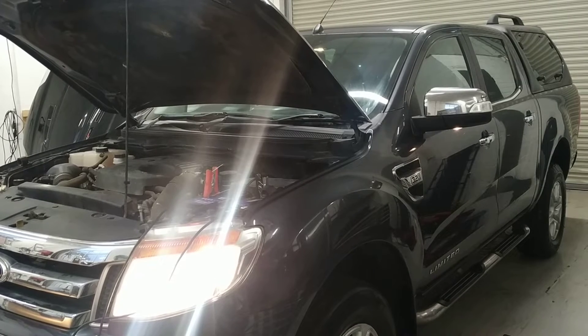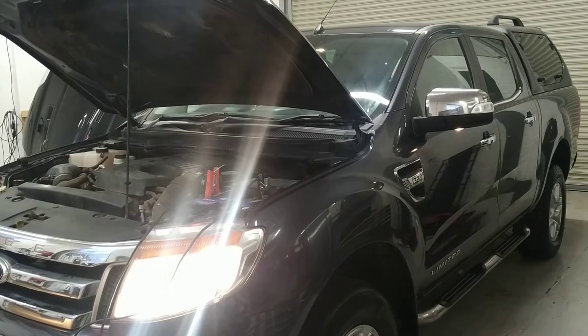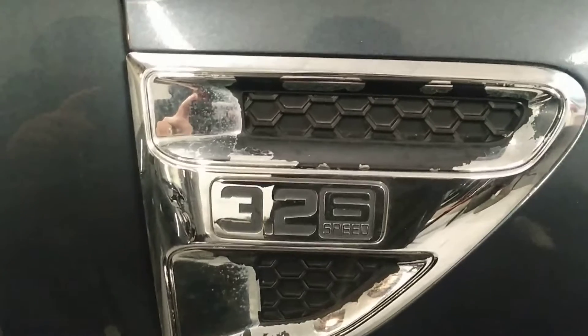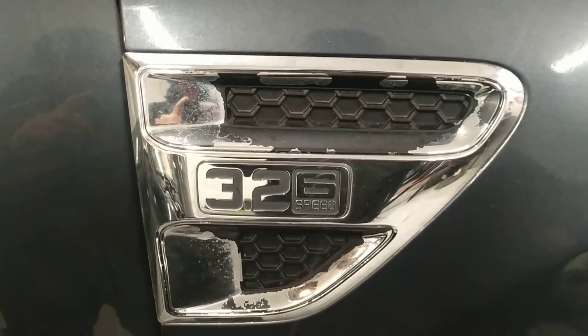We've got this 2012 Ford Ranger with an instrument cluster issue that we're going to get sorted for the customer. It's a 3.2 engine size TDCi, but this would work on the 2.2 also.